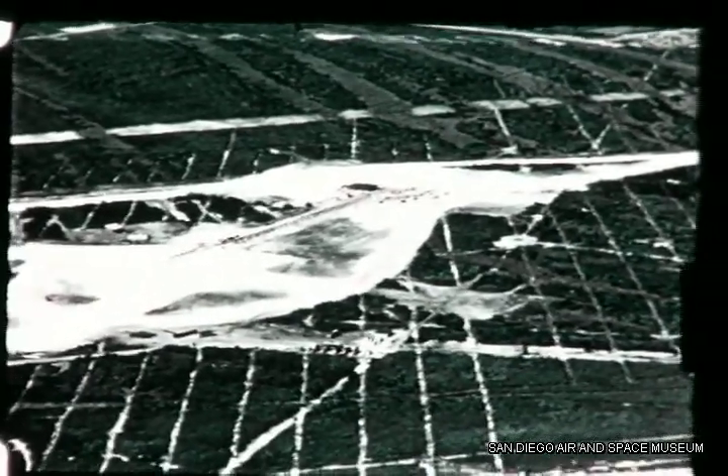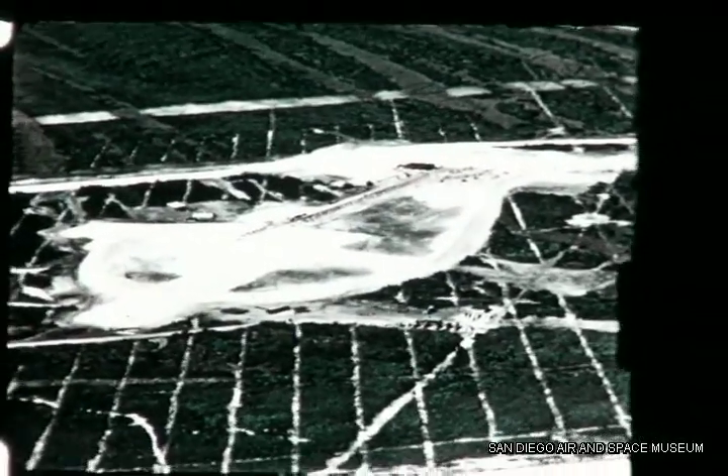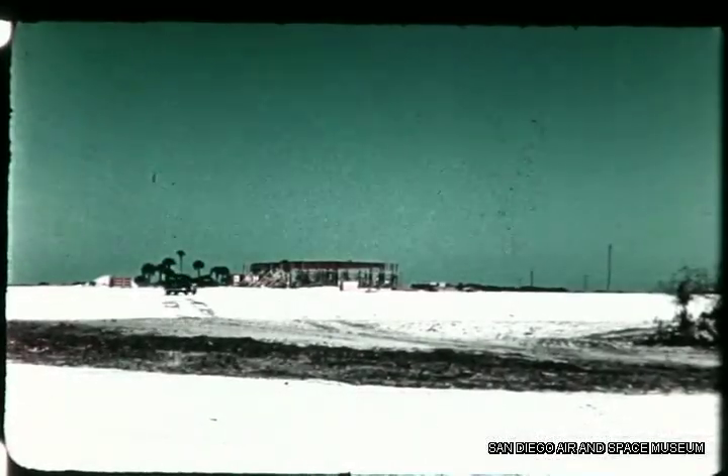The ready room and block house for each stand will be located 800 feet from the firing area. From 1,000 feet, this was the appearance of the Convair sites in early March. Pad 12 in early March.